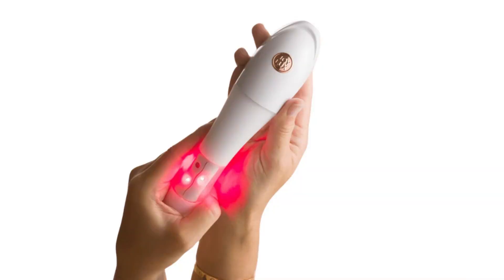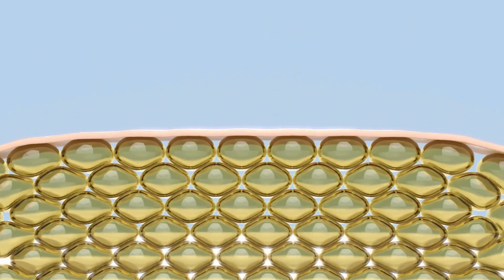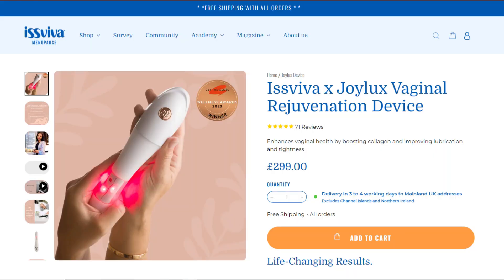One of my top tips for vaginal tone is regular use of a red light vaginal wand. I personally like the Isviva red light wand, which helps increase collagen and elastin production through exposure to red light. Red light was studied at NASA and shown to stimulate growth, and now we see it used in caps to stimulate hair growth and in face masks to improve collagen and elastin. The Isviva has a red light that gives a warming effect and a gentle stimulus, but it's actually a medical device — it is not a vibrator. What it's trying to do is improve circulation to the vagina.